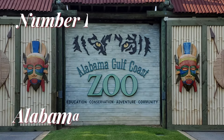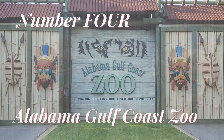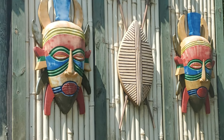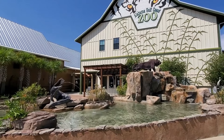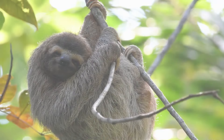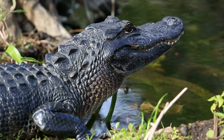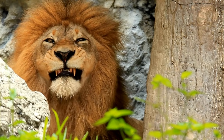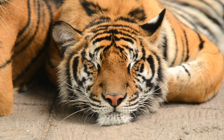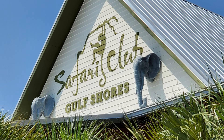Number 4. Visit the Alabama Gulf Coast Zoo. For family-friendly fun, head over to the Alabama Gulf Coast Zoo. This recently expanded zoo offers a wide variety of animals, interactive exhibits, and even a safari-themed playground for the little ones. Get ready to see lions, tigers, giraffes, and more. Additionally, there's an African-themed restaurant called the Safari Club, where you can grab a tasty bite to eat.